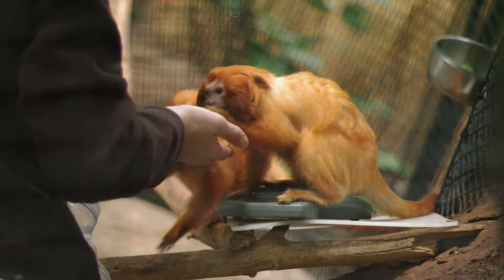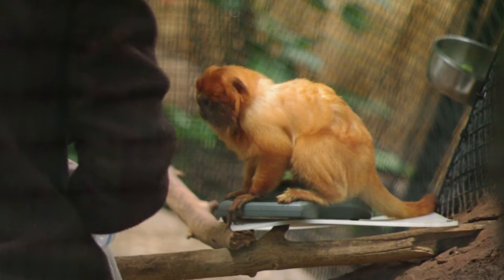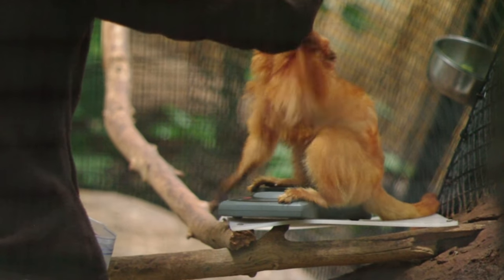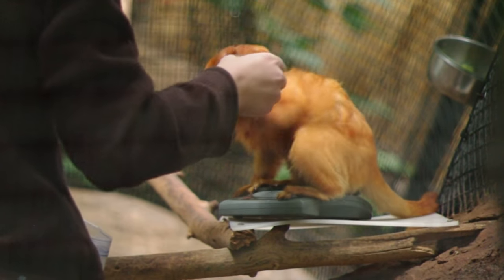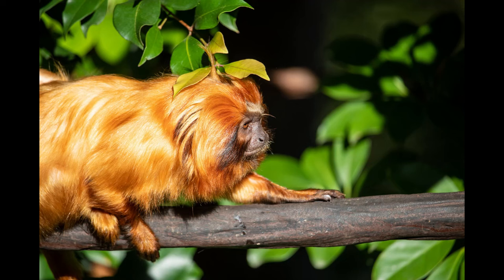Golden lion tamarins stand out in the primate community because of their look, which resembles people's perception of a lion. These animals are specially made for their environment. They have long fingers and claws, which make it easy for them to hold on and jump from one tree branch to another. What makes them recognizable is the showy mane that most males possess, but which females have as well.